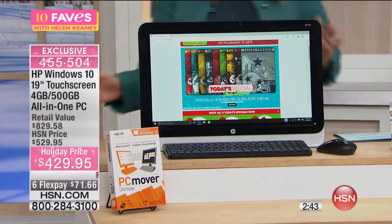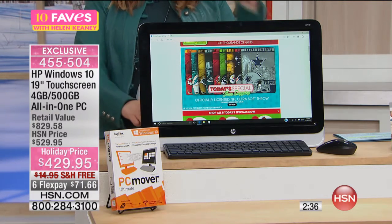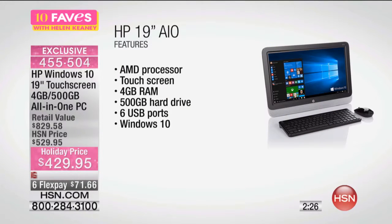You are also getting a USB 3.0 port, an SD card slot, and on the back there are three HDMI ports. It's wireless. There is a webcam built in. You have an AMD dual-core processor. This is just a nutty value — four gigabytes of RAM, a 500-gigabyte hard drive, and six USB ports.